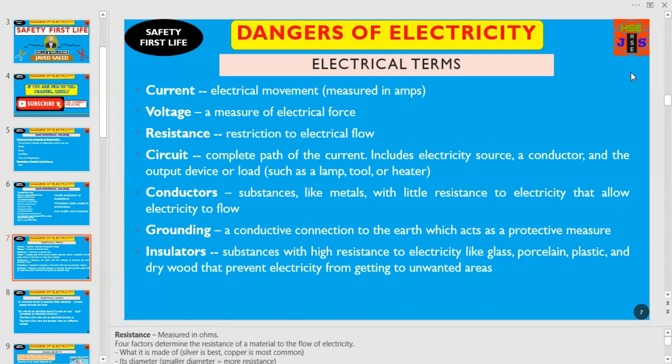What are insulators? Substances with high resistance to electricity like glass, porcelain, plastic and dry wood that prevent electricity from getting to unwanted areas. Another important term is grounding — a conductive connection to the earth, which acts as a protective measure.